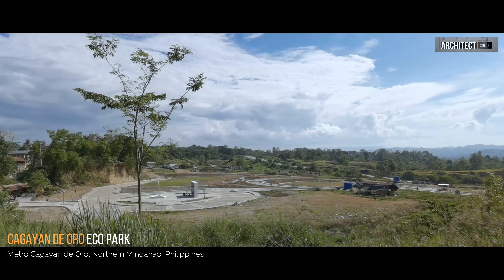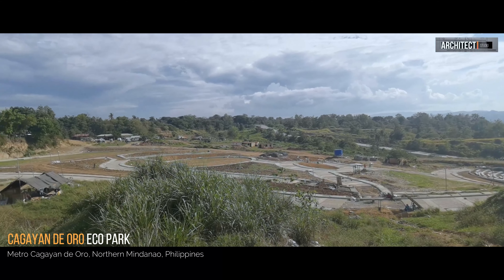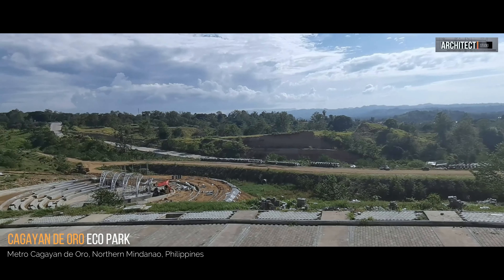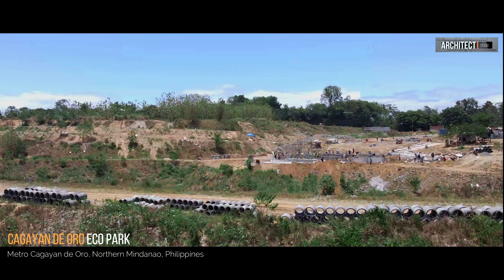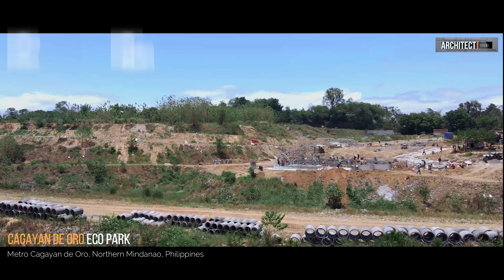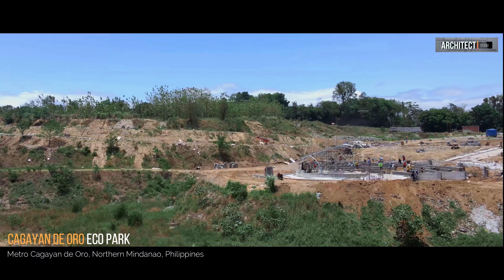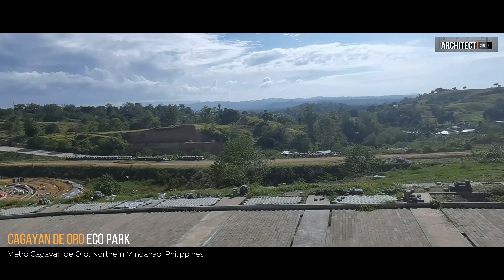The ecopark in Cagayan de Oro has the following features: the recreation area, the forest area, the bamboo garden, the boat dock, the food court, the boat and pond, the walkways, the bike lane, and the jogging lane.